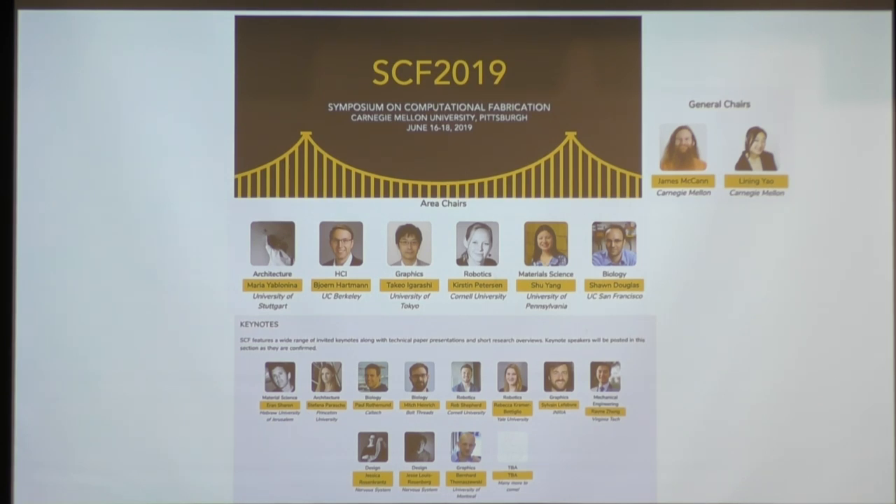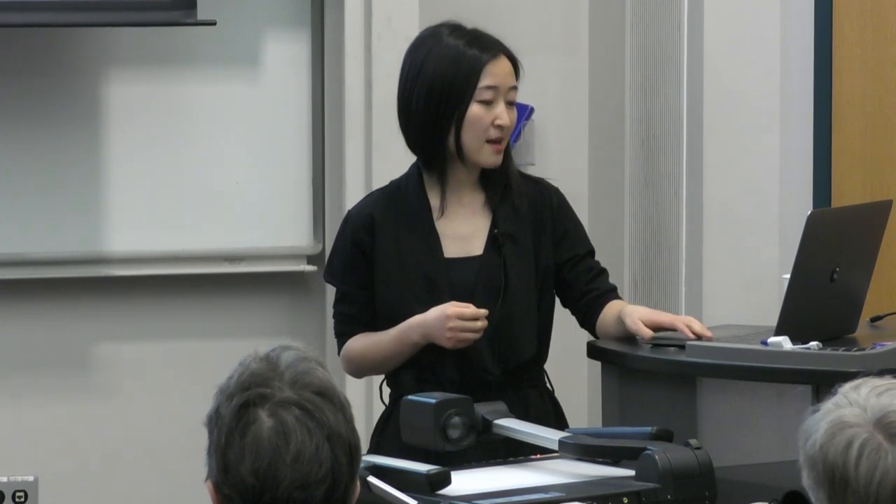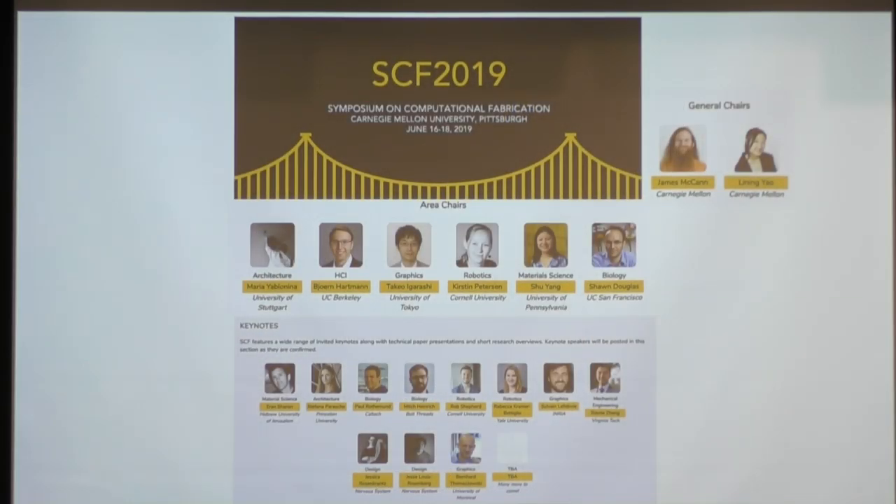Jim and I are co-chairing a conference in June called the Symposium for Computational Fabrication. We're bringing students and professors from six different fields — human-computer interaction, architecture, robotics, material science, and biology — all together to talk about how computational software and hardware tools can empower better engineers in the physical world. There's an amazing lineup of speakers, and you can join to talk for free or show interesting demos.